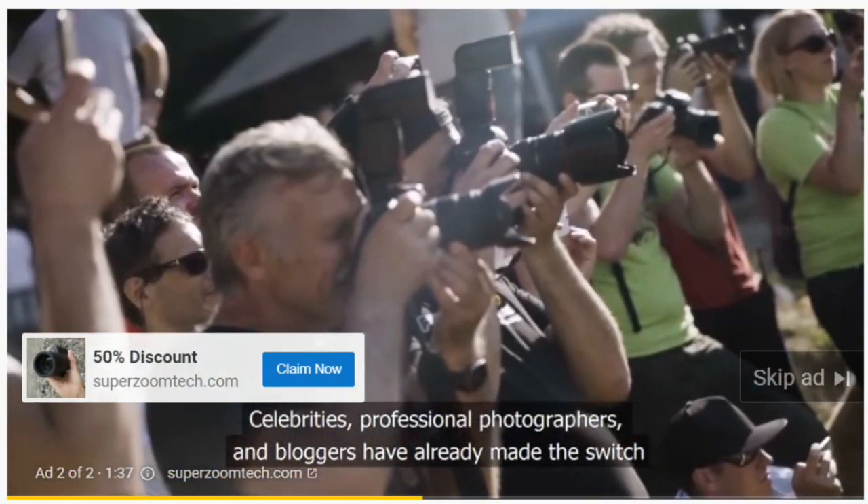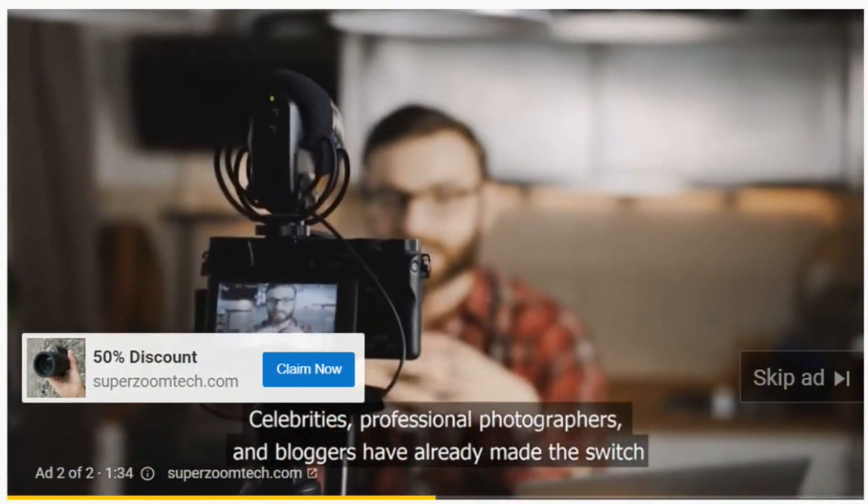Celebrities, professional photographers, and bloggers have already made the switch.